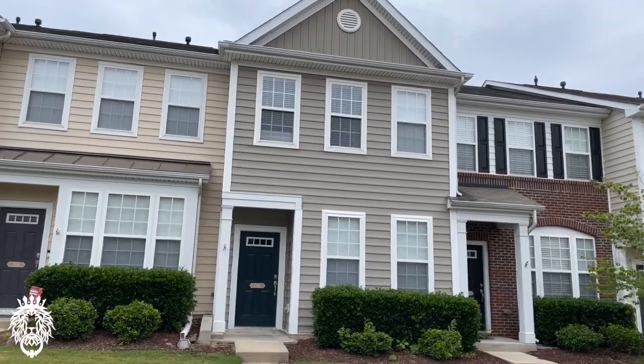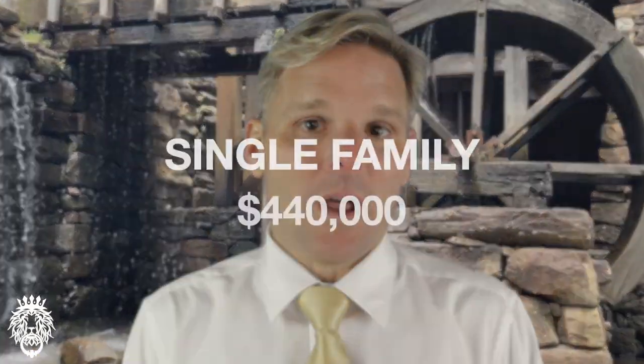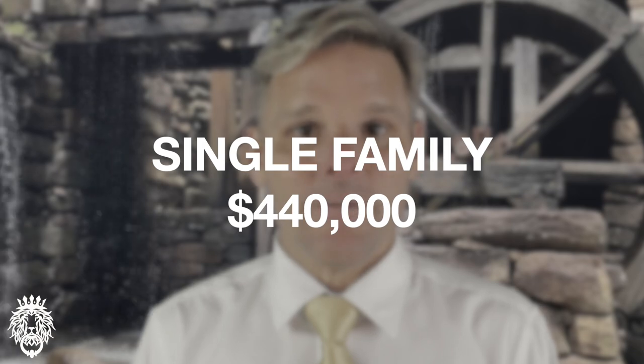Downtown South is coming to South Raleigh — a large complex with one of the owners also owning North Hills. It will include apartments, housing, office space, shopping, restaurants, and eventually a professional soccer stadium. The median price for condos and townhomes in South Raleigh is $352,000, while the median price for a single family home is $440,000.